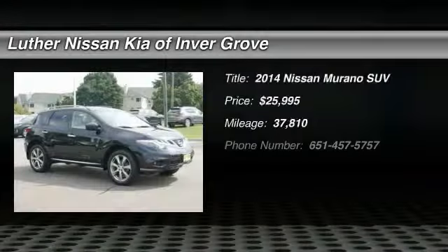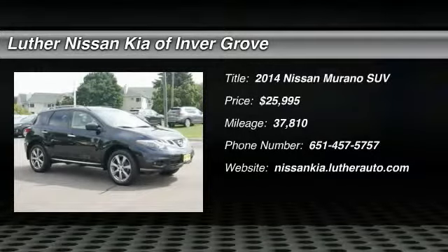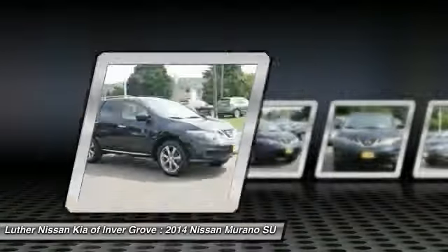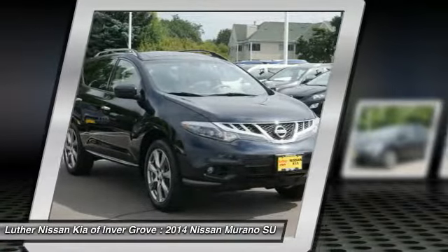Make a great choice today with the 2014 Murano. The peace of mind of award-winning safety, including a 5-star rating for side impact crash safety, comes standard with the Nissan Murano.